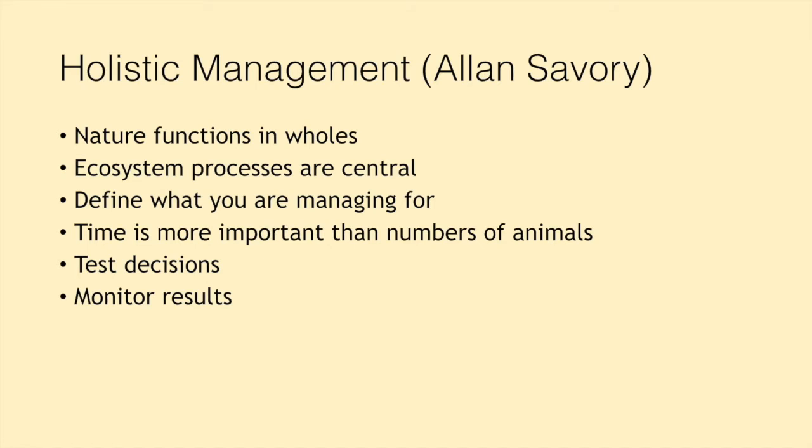Holistic management also recommends that we test our decisions. Rather than just deciding to go and buy 20 sheep, we need to run it against a number of tests to check it's the right thing for our whole farm plan and won't negatively affect our ecosystem processes. It also recommends that we monitor our results — not just doing things willy-nilly without thinking about the impact. We need to measure, record, and monitor. And that doesn't have to involve lots of spreadsheets — it can just be observing. Your phone camera is your number one friend: taking pictures from the same places through the year and going back to compare them.